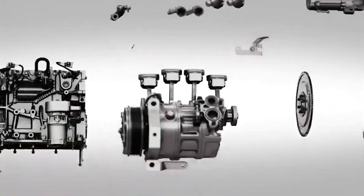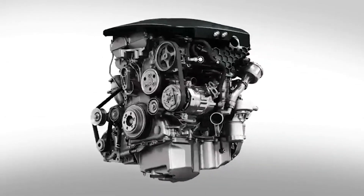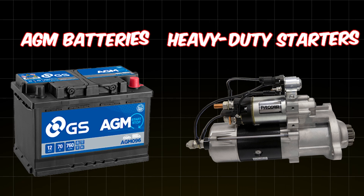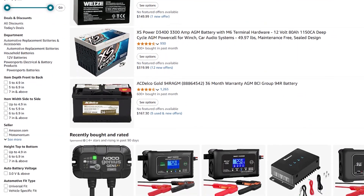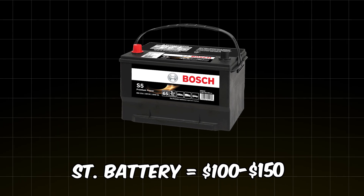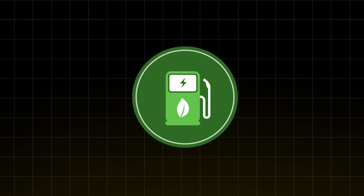Turbocharged engines suffer the most. Turbos rely on hot oil for cooling, and repeatedly cutting off that flow can lead to premature wear, clogged oil passages, and even turbo failure. Your battery and starter take a beating too. Stop-start cars use AGM batteries and heavier-duty starters, but here's the reality: AGM batteries cost twice as much as regular ones, yet they don't last twice as long. A standard battery might cost $100 to $150, but an AGM battery costs $250 to $400. If it fails sooner than expected, there go your fuel savings.